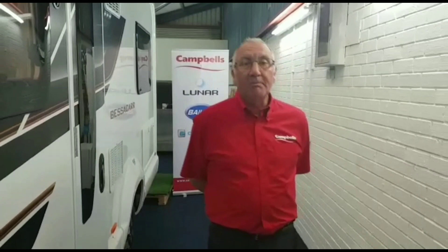Head over to the Bailey stand in Hall 19, Stand 25, where we will have Mark Hutchinson on caravans and Ben Seavers and George Hutchinson on motorhomes, ready to offer you all things Bailey. If it's a Swift motorhome you're after, Hall 6, Stand 39-41 is the place to go, where you will have myself and Neil Curtis on hand to help.